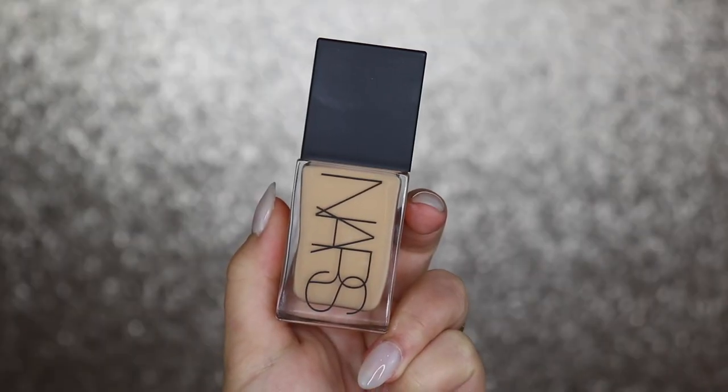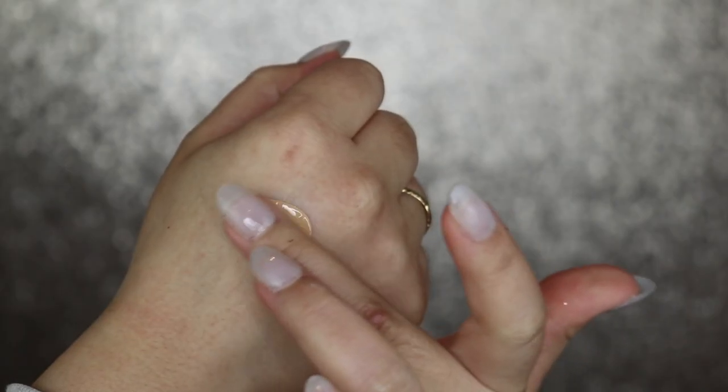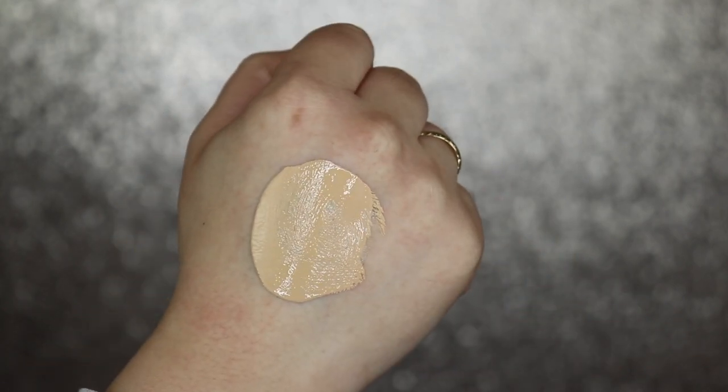I'm just going to hop right into the foundation because the primer has been sitting on my face and it's tacky and ready to go. We have the NARS Light Reflecting Foundation in Light 5 Fiji. This is an advanced makeup skincare hybrid that instantly blurs and smooths while visibly improving skin's clarity over time. It is breathable — medium, buildable foundation that instantly conceals redness and dark spots and blurs wrinkles, pores, and texture. It would work really well on my face since I have dark spots, a little redness, and expression lines.